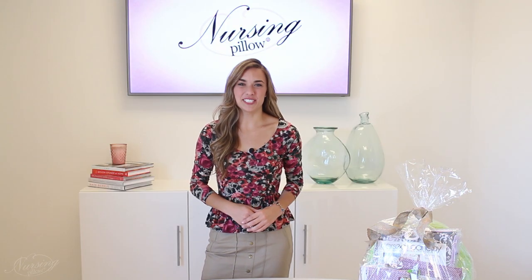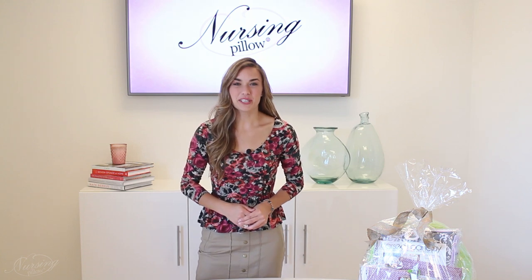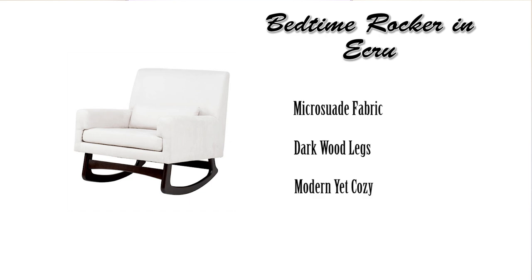Hi everyone, I'm Brittany with Nursing Pillow, here to tell you about a contest you won't want to miss. We're giving away this $500 Bedtime Rocker, which comes in an easy to clean micro suede fabric. It also comes with dark hardwood legs, so it's very beautiful.